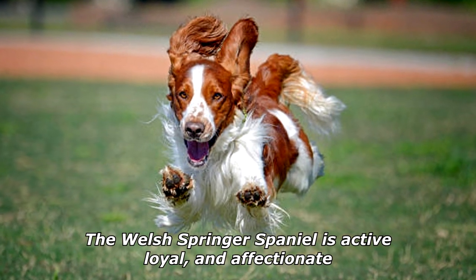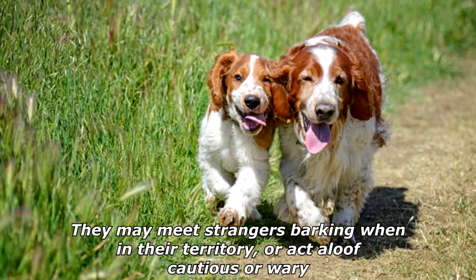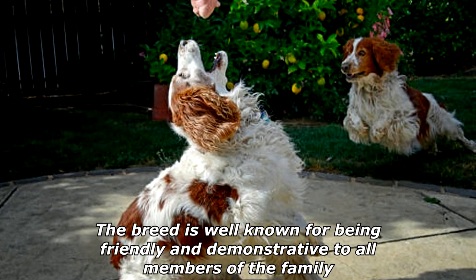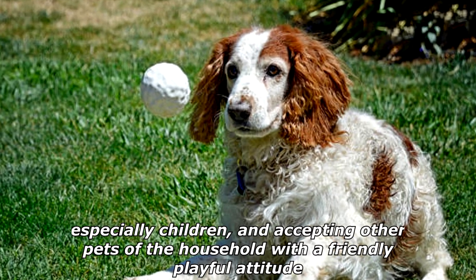The Welsh Springer Spaniel is active, loyal, and affectionate. They may meet strangers barking when in their territory, or act aloof, cautious, or wary. The breed is well known for being friendly and demonstrative to all members of the family, especially children, and accepting other pets of the household with a friendly, playful attitude.